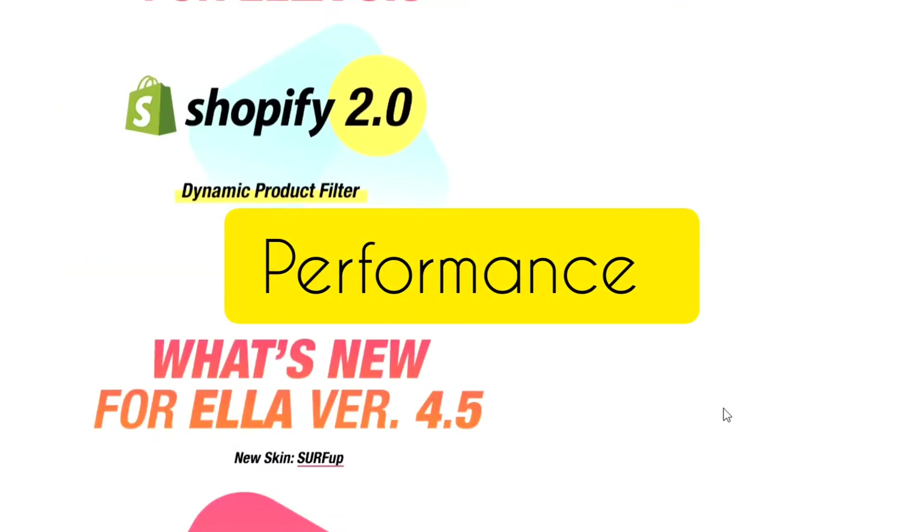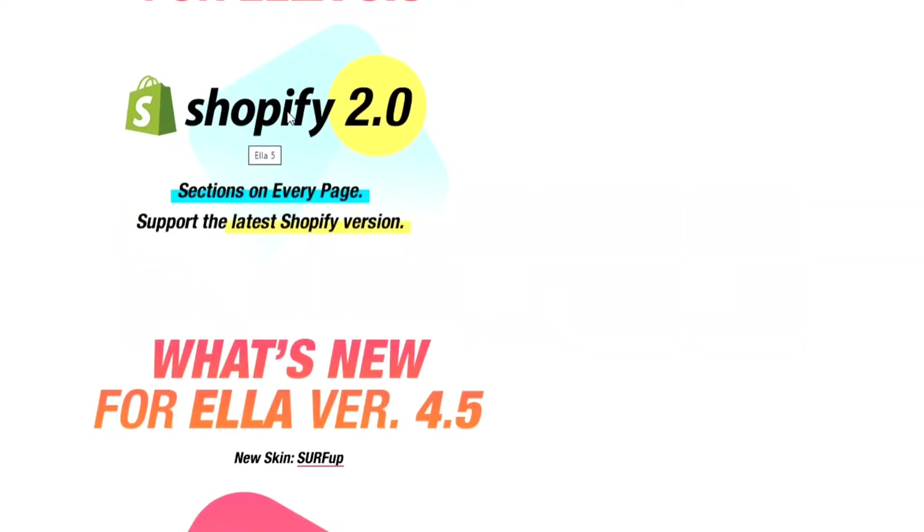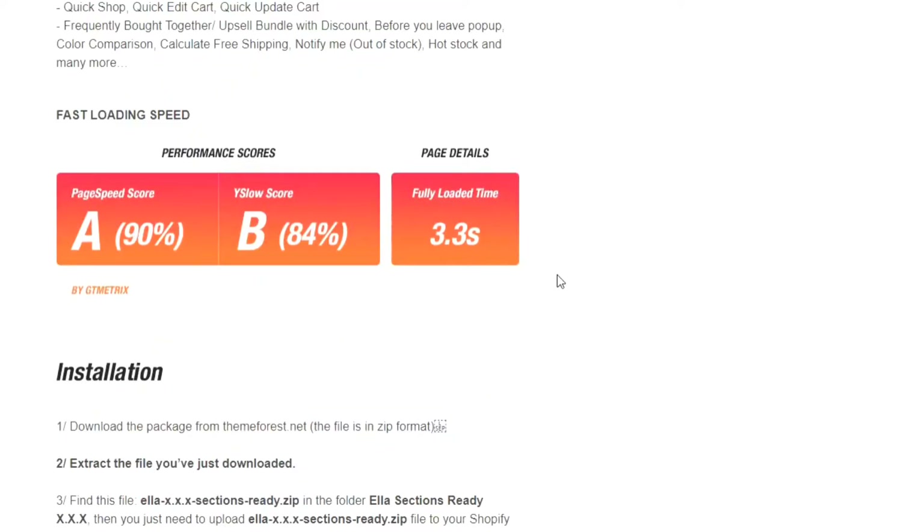Now let's talk about its performance. Ella is fully optimized with the latest Shopify 2.0, so its performance is super fast. It loads fully within only 3.3 seconds.